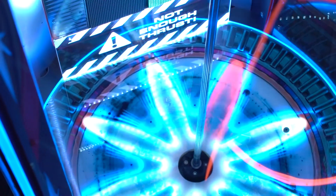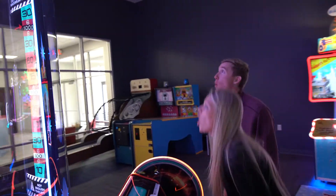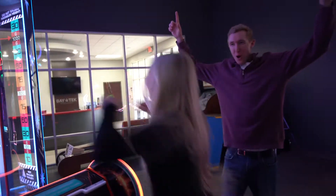With its novelty propeller, intuitive gameplay, and eye-catching presence, Hypernova is the next star of your game room. Order yours today!